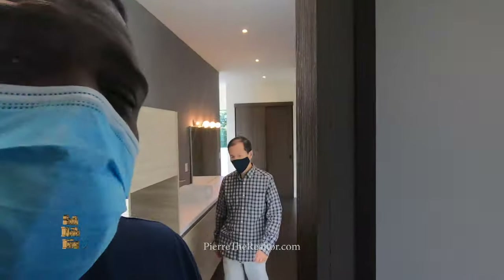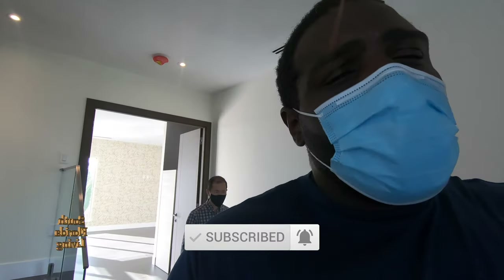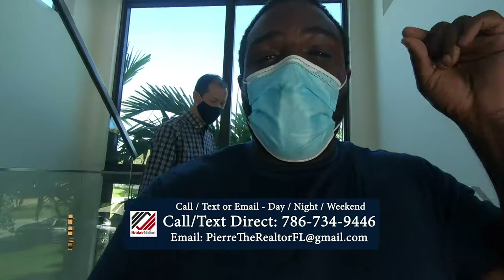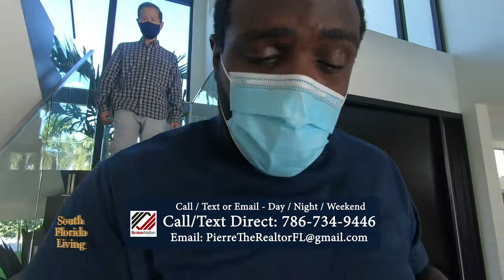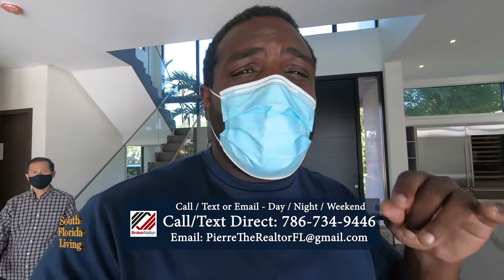So look, if you haven't already, hit that subscribe button and that notification bell — I'm dropping these videos back to back. Hey Jack, time to subscribe, man. Pierre Nicholson from Broker Nation, down here in beautiful South Florida — until the next time, peace!